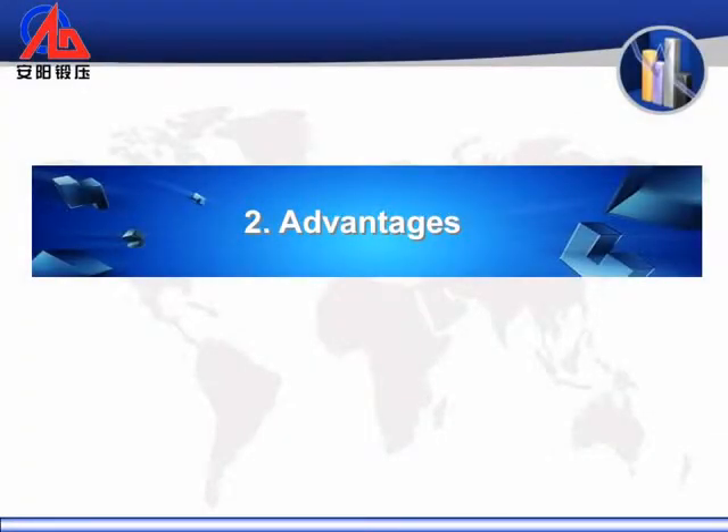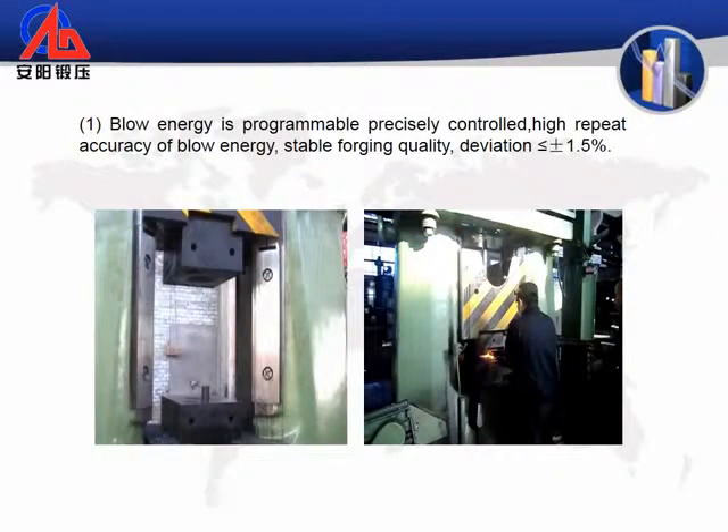Anang CNC Fully Hydraulic Die Forging Hammer Advantages. 1. Blow energy is programmable and precisely controlled, with high repeat accuracy of blow energy and stable forging quality. Deviation is less than 1.5%.